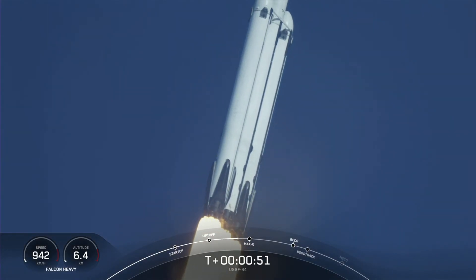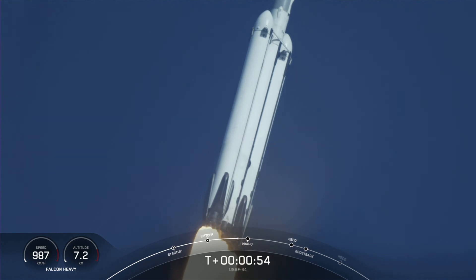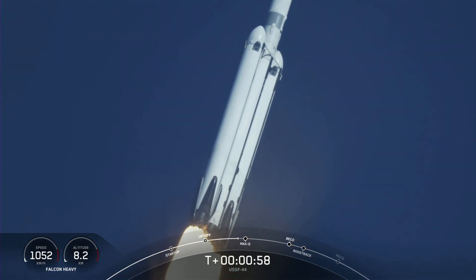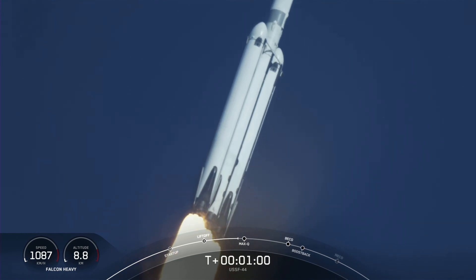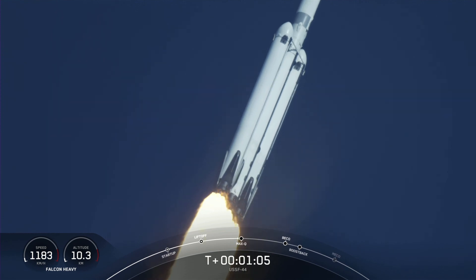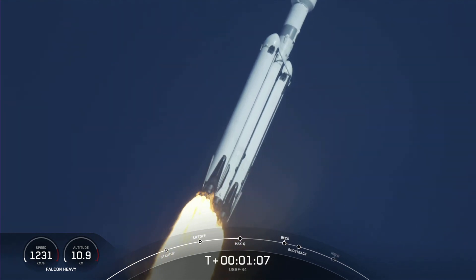Falcon Heavy is throttled down in preparation for Max-Q, the moment of peak mechanical stress on the rocket. Falcon Heavy is supersonic. We just heard the call out that the vehicle is now traveling faster than the speed of sound. What a beautiful sight.